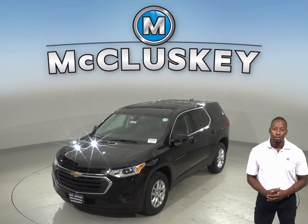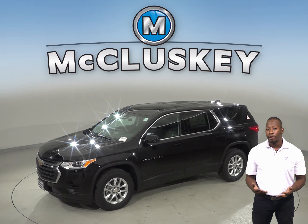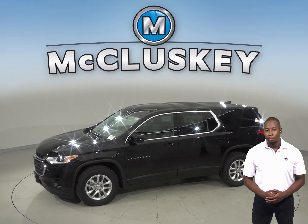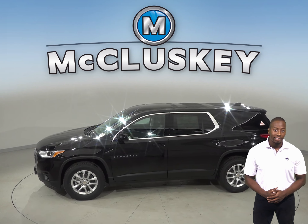If you've been considering the 2019 GMC Acadia, then take a look at the 2019 Chevrolet Traverse. To reliably power the ignition and other systems and to recharge the battery, the Chevrolet Traverse has a standard 170-amp alternator. The GMC Acadia only has a 150-amp alternator, which isn't as powerful.